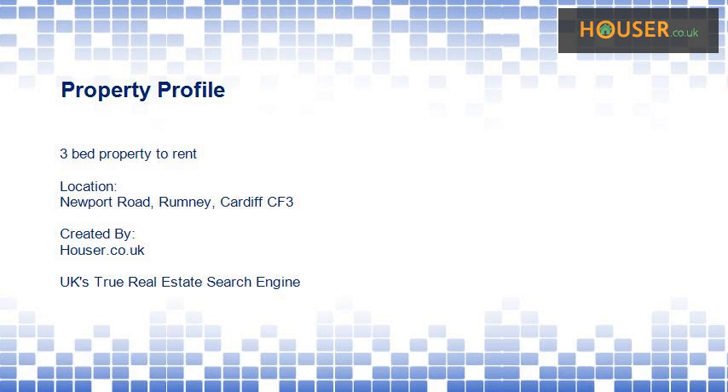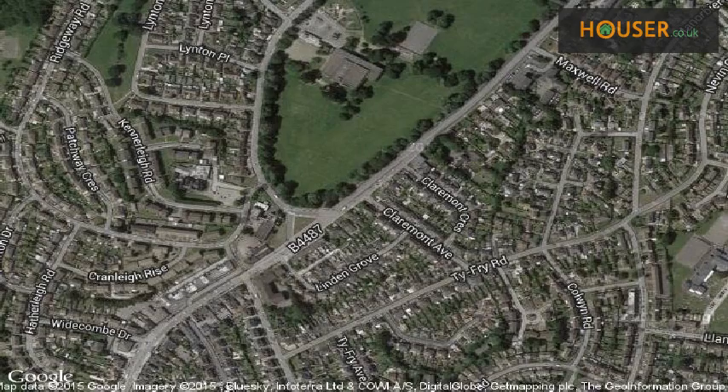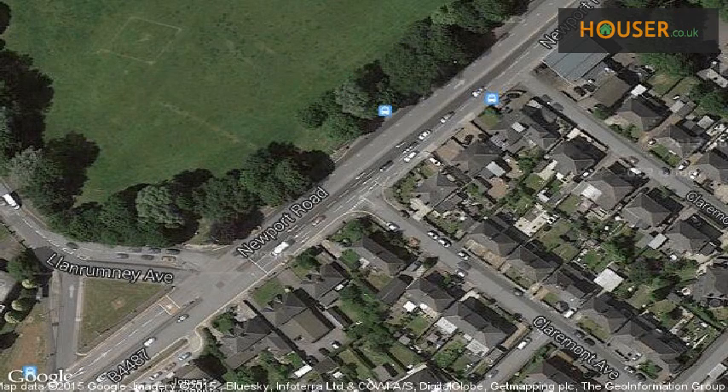3-bed property to rent on Newport Road, Rumi, Cardiff. Flat and Homes Management is pleased to present to the market this 3-bed property, located on Newport Road, Rumi. View this property on the map.